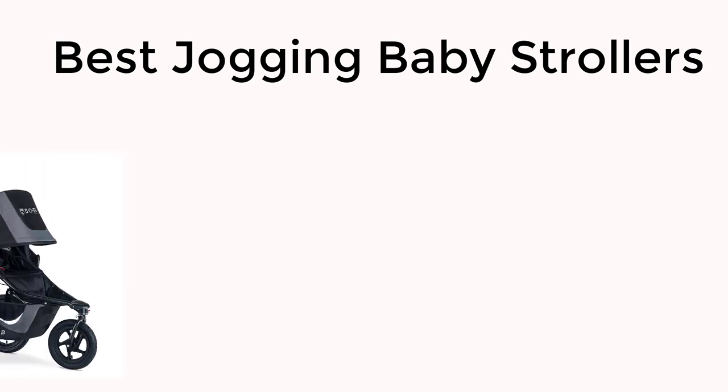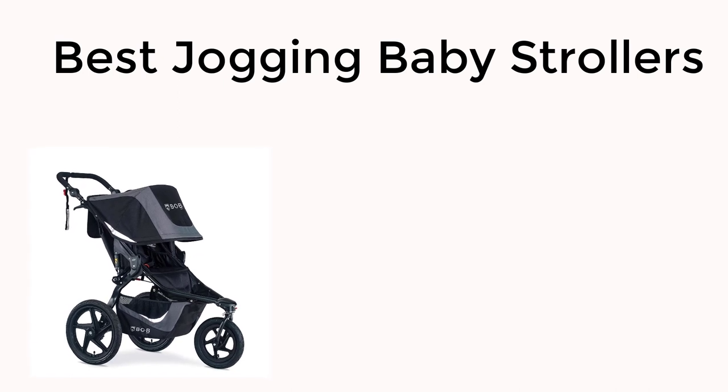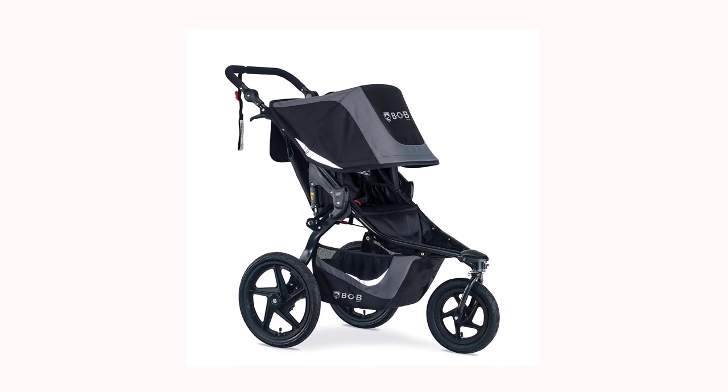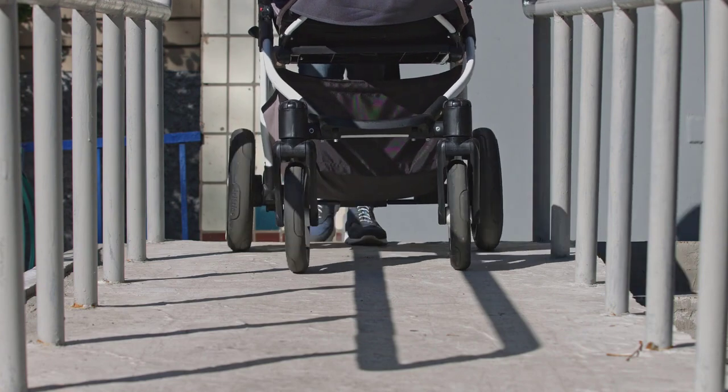Welcome to our latest video where we dive into the world of baby strollers and bring you the top picks for the best jogging companions. Whether you're a new parent or simply looking to upgrade your current stroller, this video has got you covered. We've carefully evaluated and tested each of these strollers to bring you a comprehensive review of the best jogging baby strollers of 2023.